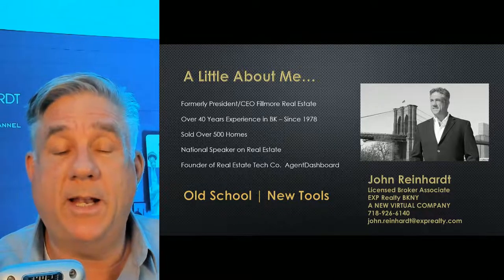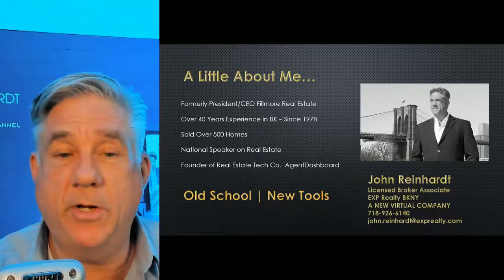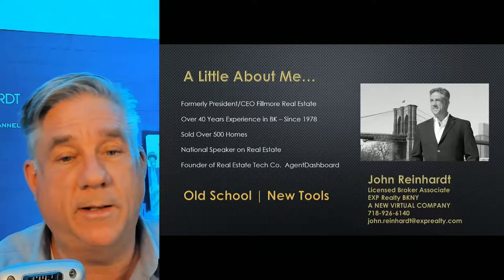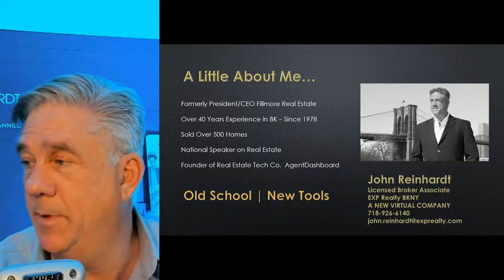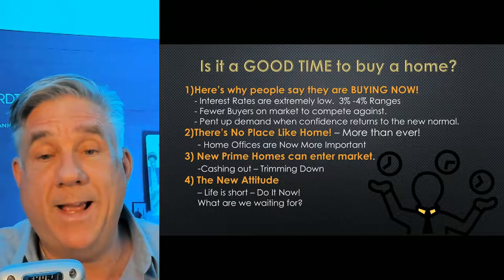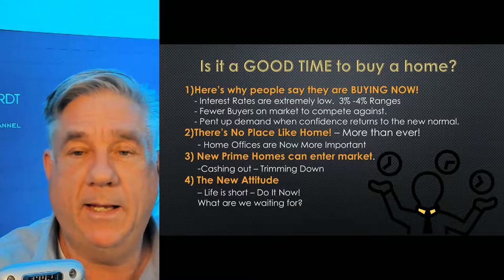The slideshow I'm sharing now is the slideshow I share with the consumer during the virtual open house. I tell them about myself — who are you talking with? I sold over 500 homes, I'm a national speaker on real estate, I founded a tech company, so I'm familiar with technology and with real estate. I tell them a little bit about myself and where I'm working. First question I go through with the buyers is something they really need to hear — something positive on why it's a good time to buy. Is it a good time to buy a home? I'll be honest — I don't know, it might be.